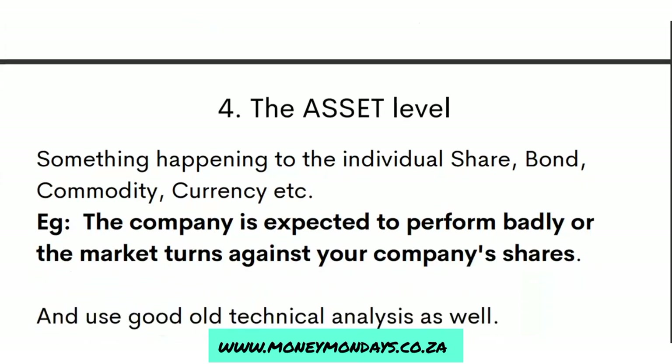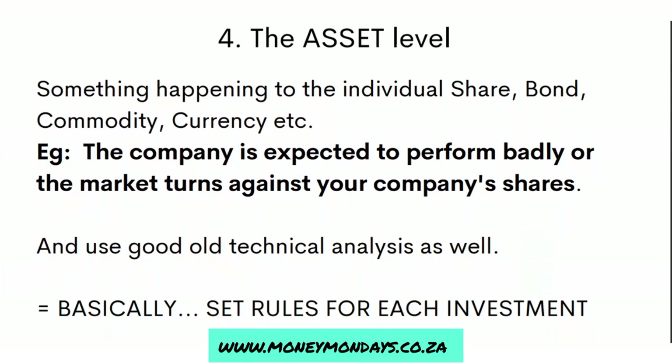Lastly, there's the asset level, and this is where people tend to stress quite a bit. They'll look at an individual share and say this is such a huge loss, let me exit the trade. The reason that's probably happening is that you have no prediction about that company — you probably don't understand it and you don't know its future. So now you're panicking, you threw money in and you don't know what's going on. At the asset level, if something happens to the individual share, bond, or commodity you're in, you have to make some decisions about whether to stay or leave.